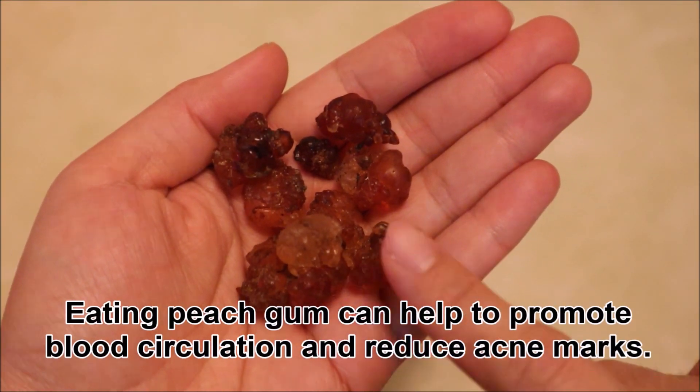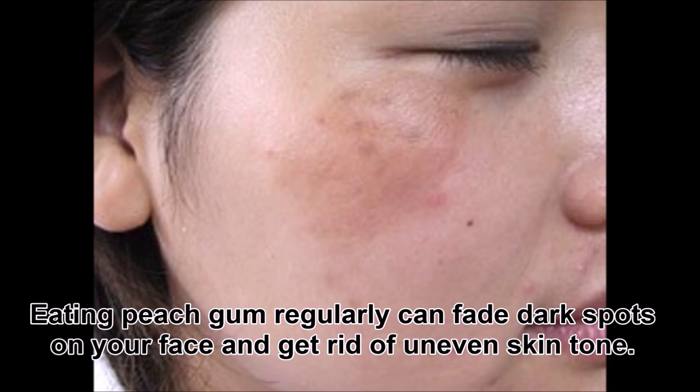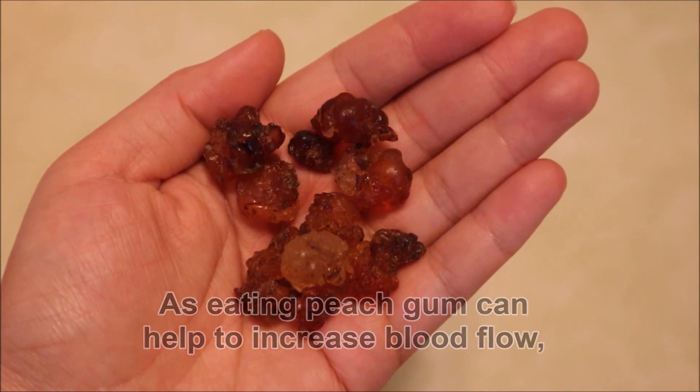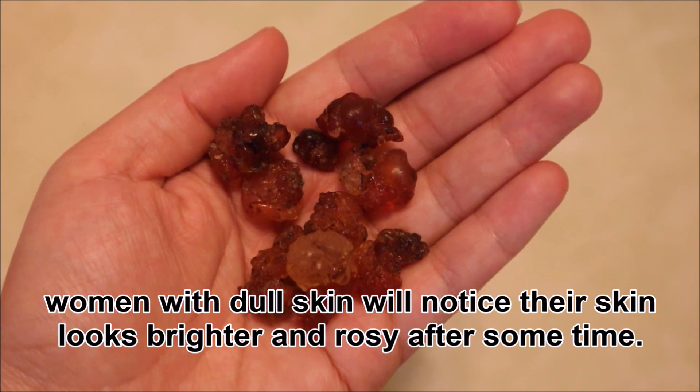Eating peach gum can help to promote blood circulation and reduce acne marks. Eating peach gum regularly can fade dark spots on your face and get rid of uneven skin tone. As eating peach gum can help to increase blood flow, women with dull skin will notice their skin looks brighter and rosy after some time.